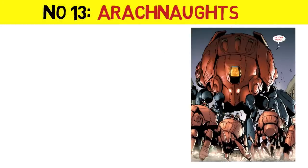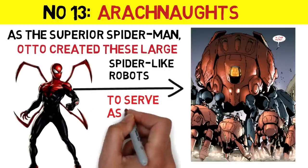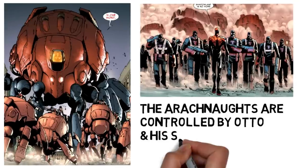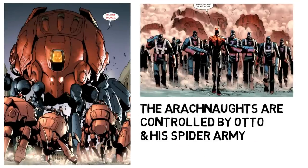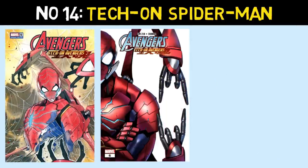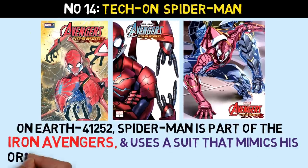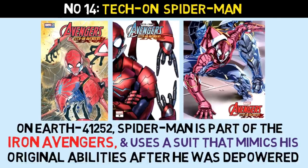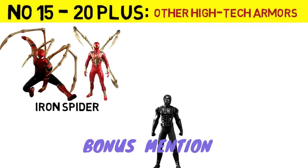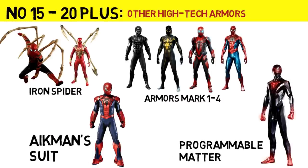Number 13: Spider-Man's Arachnoids. Number 14: Spider-Man's Armor as featured in Tekkon Avengers. Number 15: A bonus mention for any smaller high-tech armored spider suits that don't really fit into our list of giant robots.